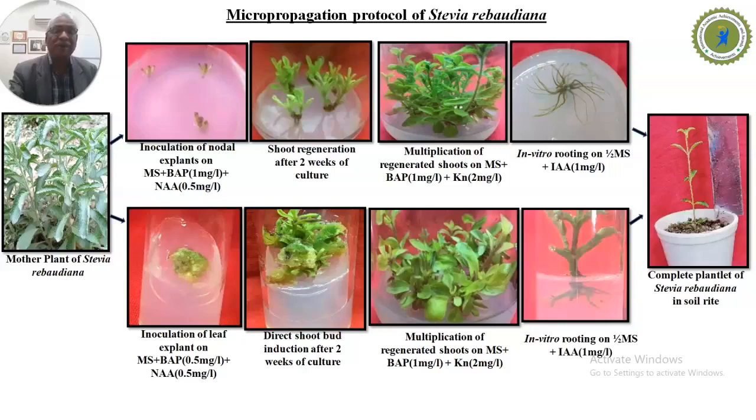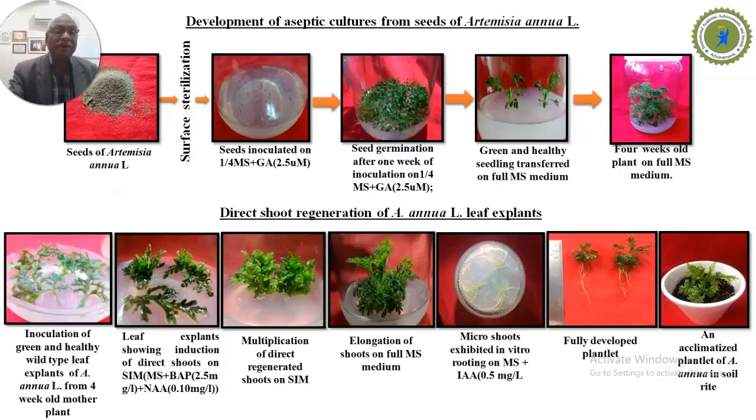Stevia rebaudiana is a very famous plant giving a natural sweetener. We also developed a tissue culture protocol for the development of complete plants using leaf explants of Artemisia annua. We utilized MS basal medium with a combination of auxins and cytokinins for the development of multiple shoots, and then rooting using indole acetic acid in MS medium to get the complete plant.